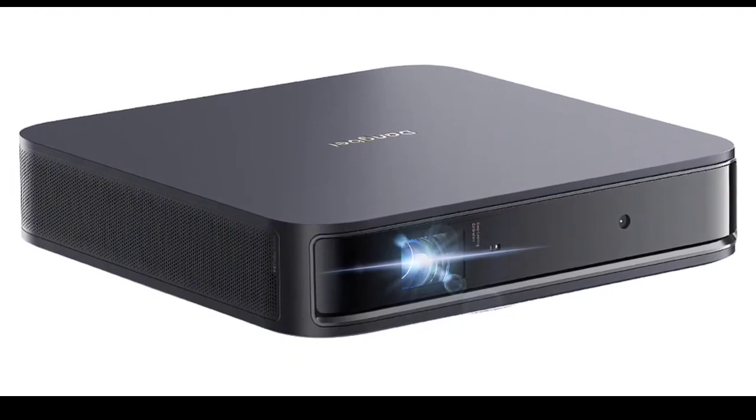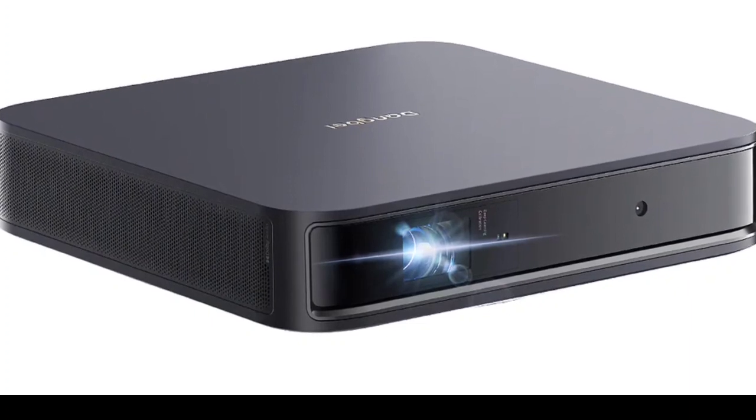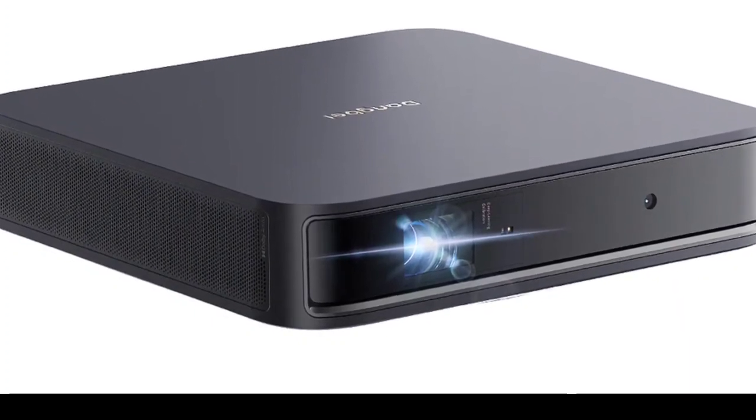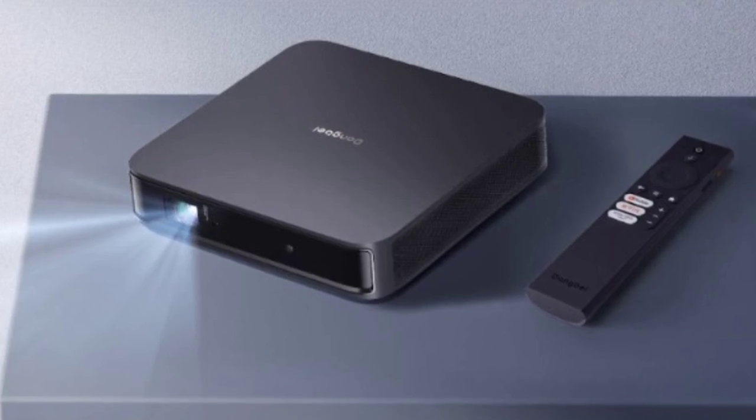The Dangbei Atom laser projector weighs 1.28 kilograms and is 1.87 inches thick. It is lighter than the average laptop, which underscores the compact design and versatility of the laser projector.